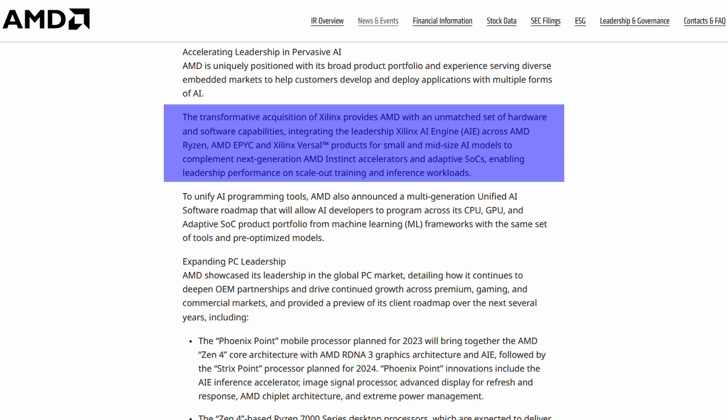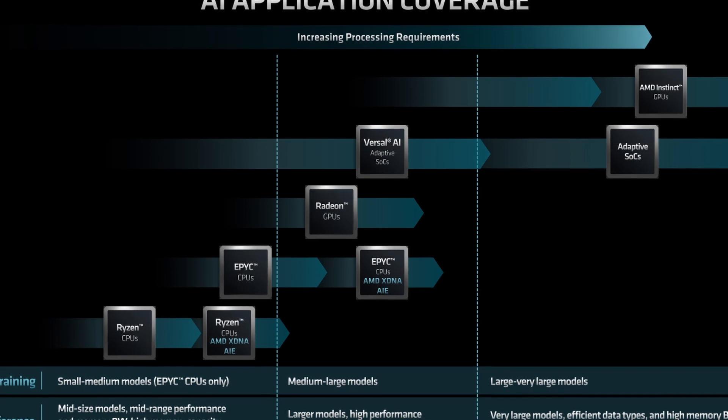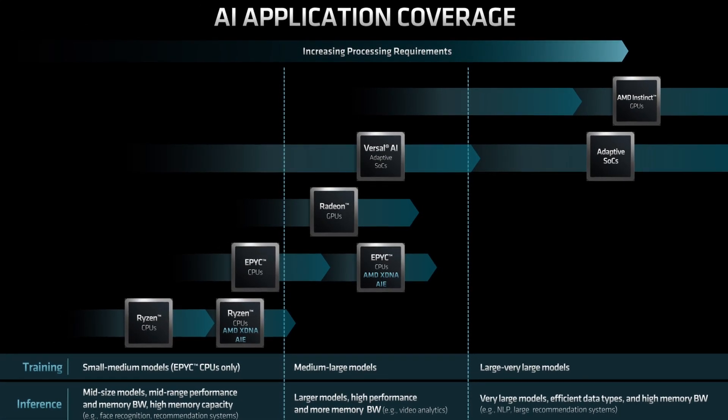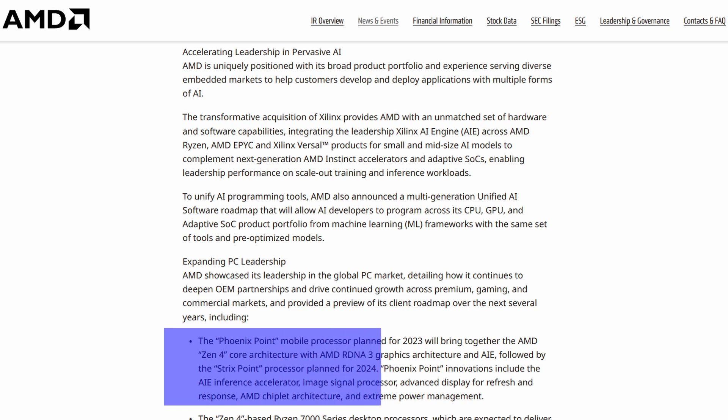It is really interesting to see that AMD is integrating the AI engine not only into EPYC and CDNA products meant for the HPC and server market, but they also specifically mention AMD Ryzen-based parts. The press release continues: 'The Phoenix Point mobile processor planned for 2023 will bring together the AMD Zen 4 core architecture with AMD RDNA 3 graphics architecture and AIE, followed by Strix Point processor planned for 2024.' Phoenix Point innovations include the AIE inference accelerator, image signal processor, advanced display refresh and response, AMD chiplet architecture, and extreme power management.